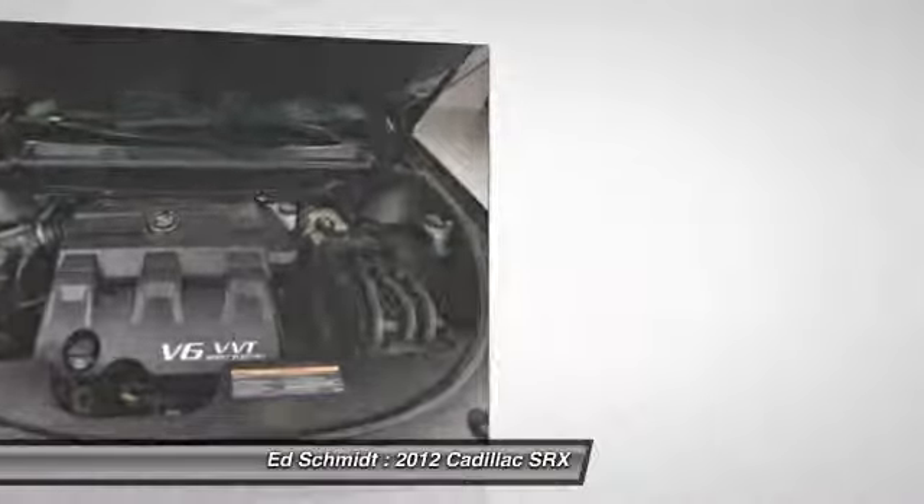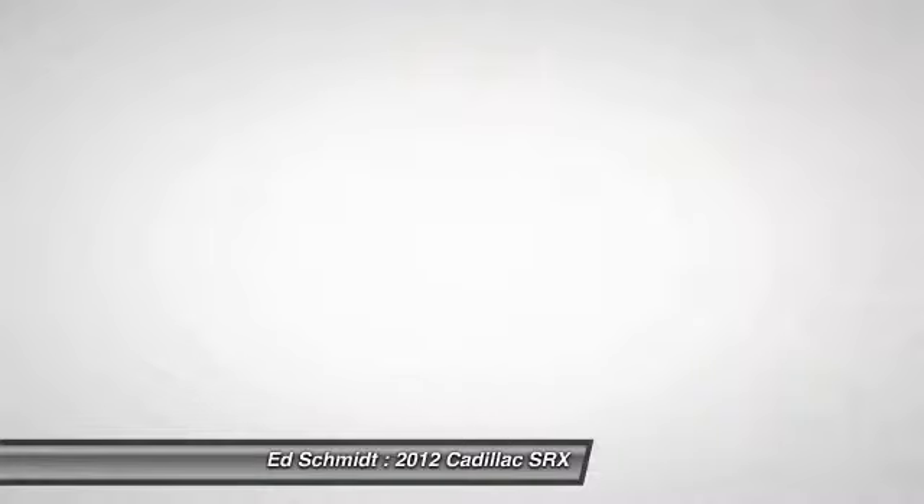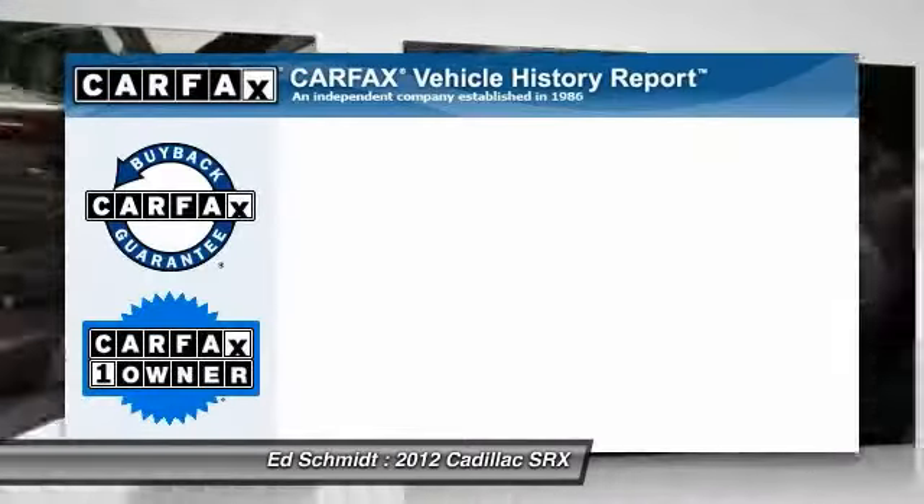Power passenger seat, all-wheel drive, anti-lock braking system, driver airbag, adjustable steering wheel, power steering.